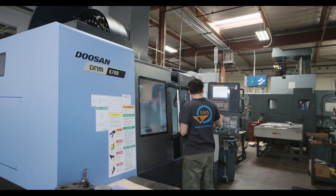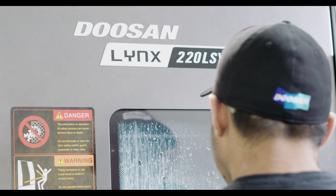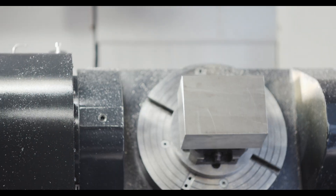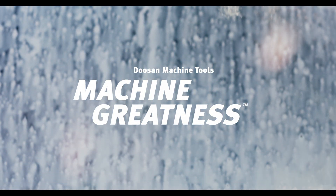Here at EMS we do mainly aerospace components for both the ground support and flight sectors of the industry. Prototype, short run, high tolerance. Part has to be good the first time.